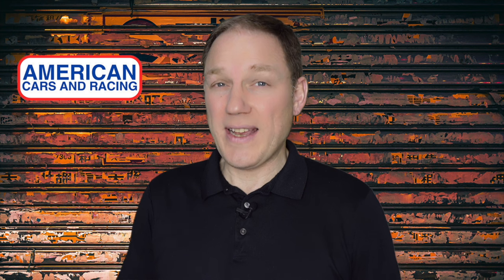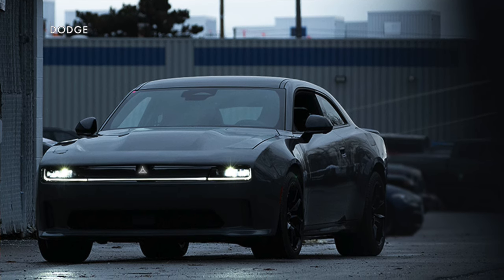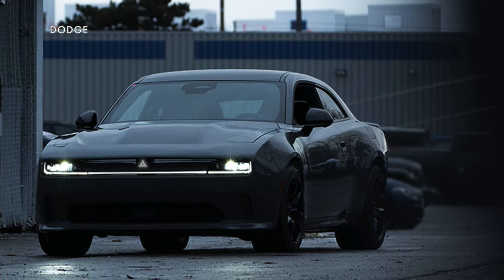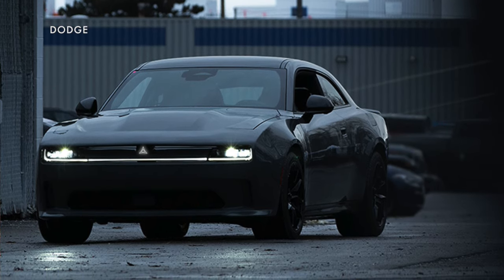There had actually been some talk and rumors that Dodge was going to bring back the Barracuda name to replace the Challenger, but it looks like it's going to be the Charger Daytona instead. That electric car has been teased in the first images, but stay tuned because it's going to be fully revealed now on March 5th.